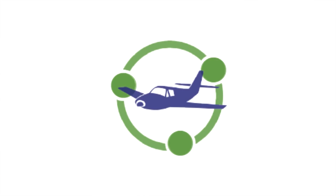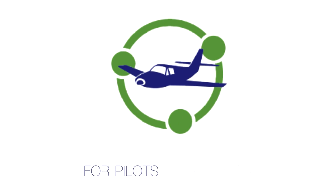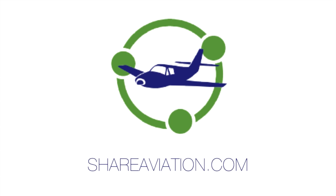Share Aviation, a network for pilots by pilots. Hey guys, welcome to part 9 of my vlog series, just looking at getting my restricted instrument rating here in the UK.